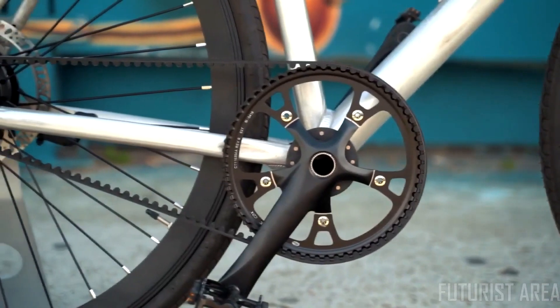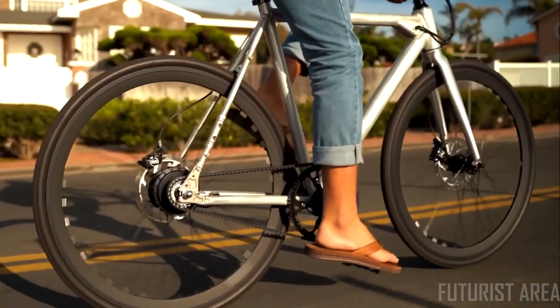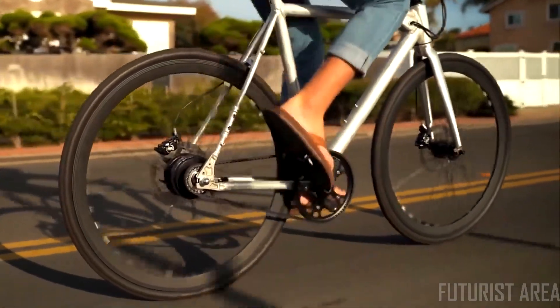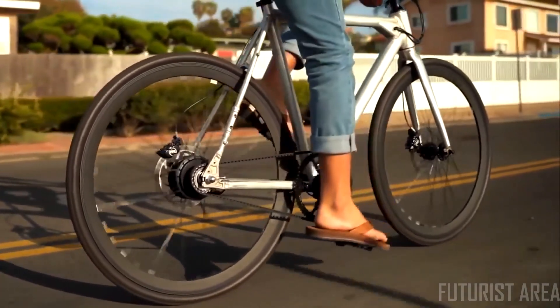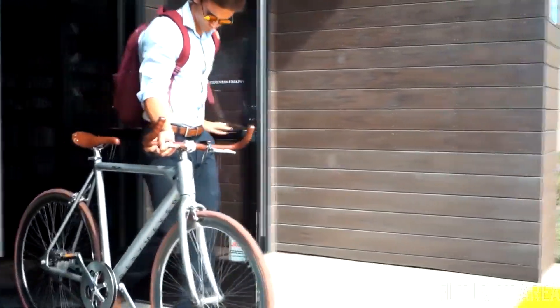The Babymaker Pro has no greasy chain. Instead, it rocks a carbon Gates belt drive. This gives you a remarkably smooth ride that is quiet, clean, and maintenance-free. The Babymaker's classic style turns heads everywhere, yet nobody knows it's electric. That can be our little secret.